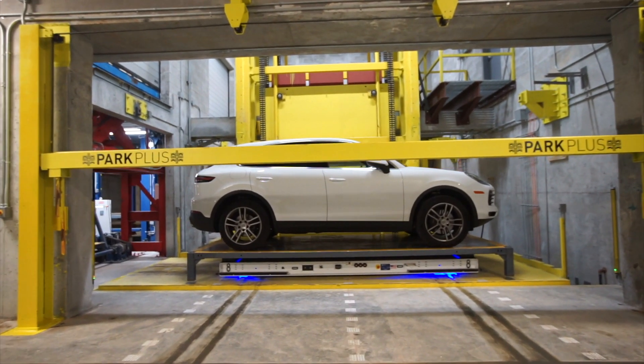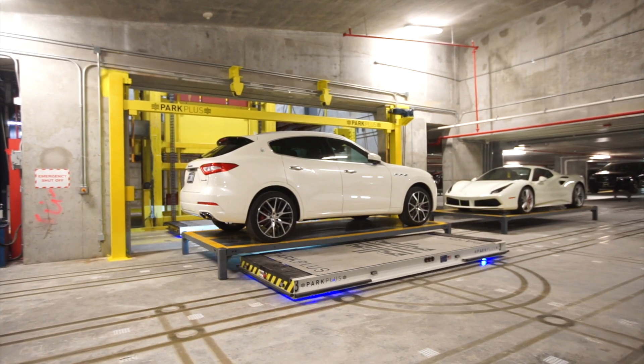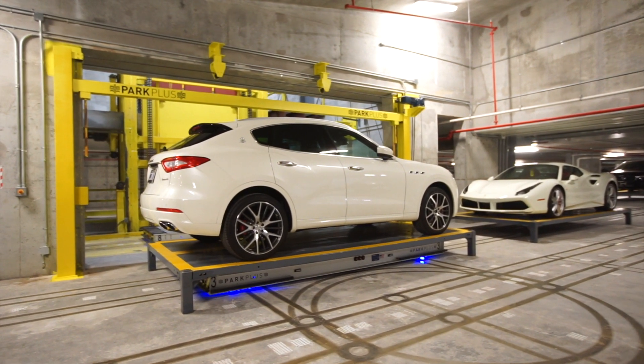The overhead garage door will close. The driver must not attempt to re-enter the loading bay at this point. The system is then activated and the vehicle is transferred by robotic devices to the parking vault for storage.